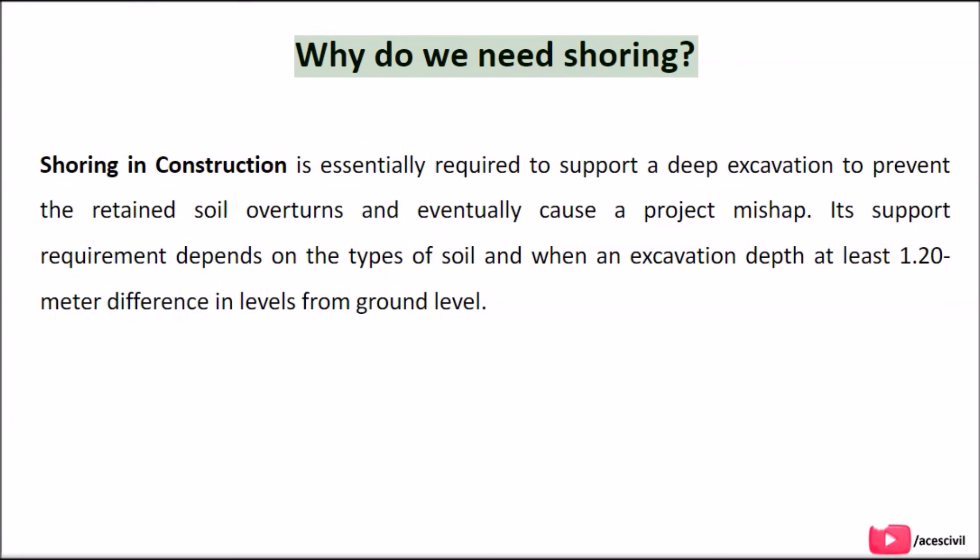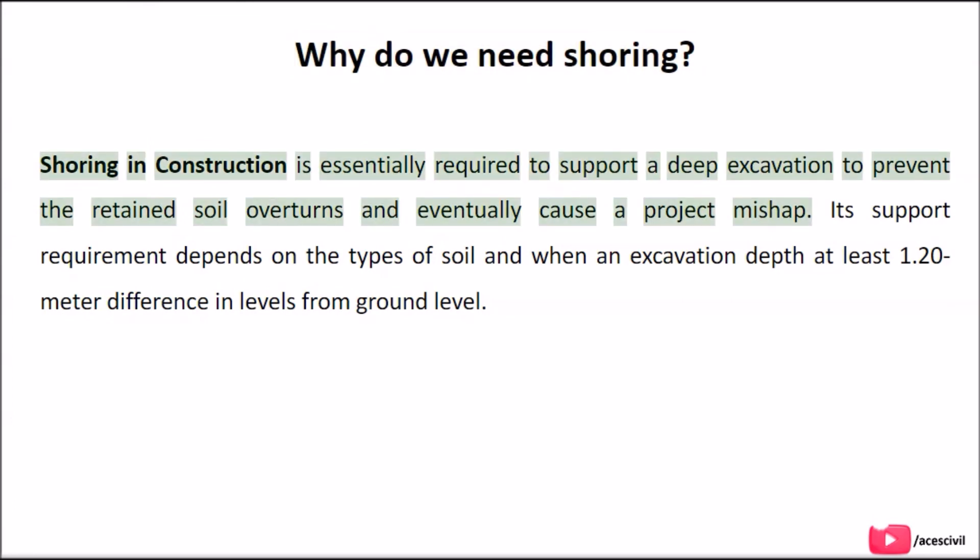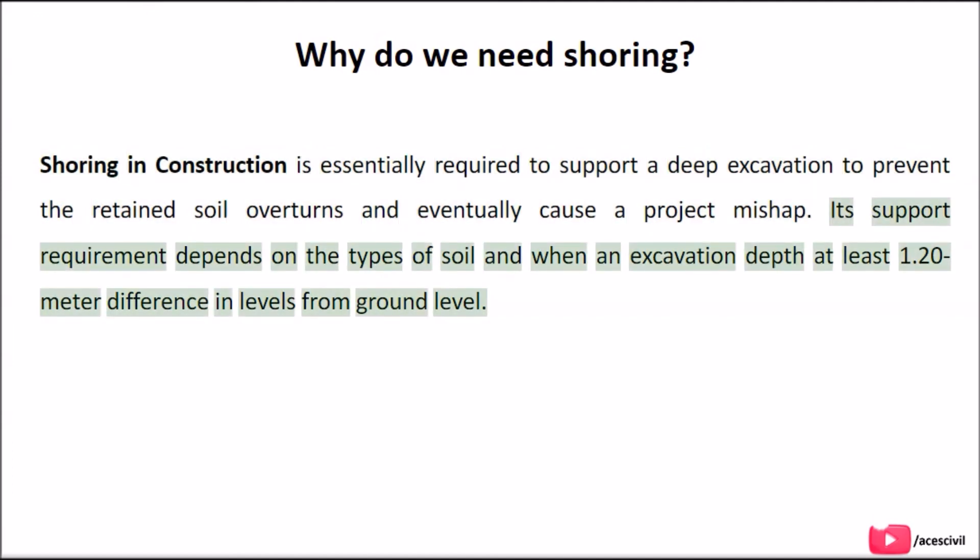Shoring in construction is essentially required to support a deep excavation to prevent the retained soil from overturning and eventually cause a project mishap. Its support requirement depends on the types of soil and when an excavation depth is at least 1.20 meters difference in levels from ground level.